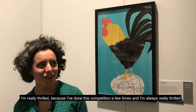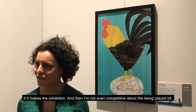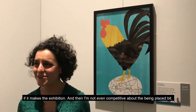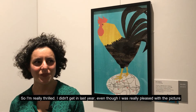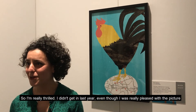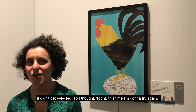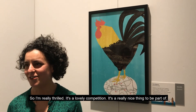I'm really thrilled, because I've done this competition a few times and I'm always really thrilled if it makes the exhibition. I'm not even competitive about the being placed bit, so I'm really thrilled. I didn't get in last year, even though I was really pleased with the picture — it didn't get selected — so I thought, right, this time I'm going to try again. I'm really, really thrilled. It's a lovely competition, it's a really nice thing to be a part of.